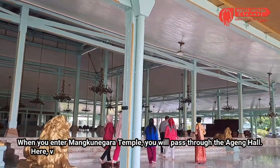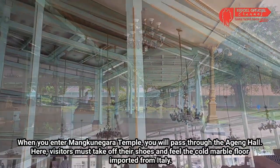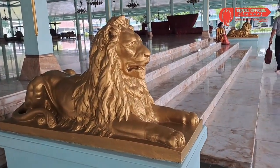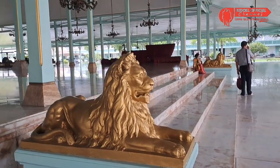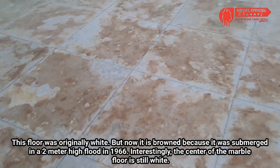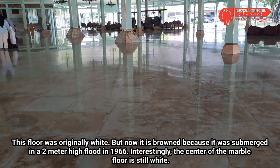Saat masuk ke Pura Mangkunegaran, kalian akan melalui pendopo ageng. Di sini pengunjung wajib melepas alas kaki dan merasakan langsung dinginnya lantai marmer yang diimpor dari Italia. Lantai ini awalnya berwarna putih, namun sekarang menjadi kecoklatan karena sempat terendam banjir setinggi 2 meter pada tahun 1966. Uniknya, bagian tengah lantai marmer itu ada yang tetap berwarna putih.